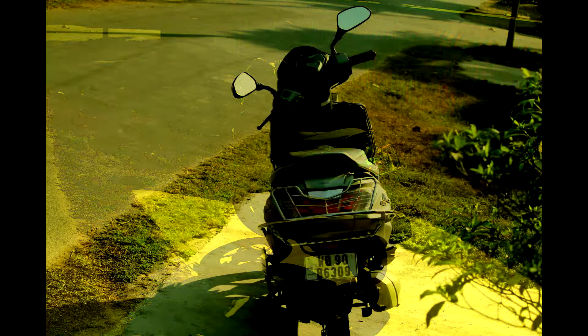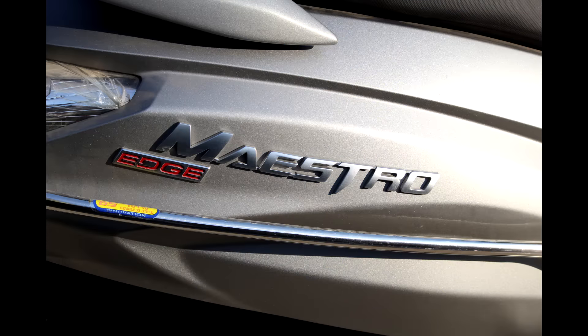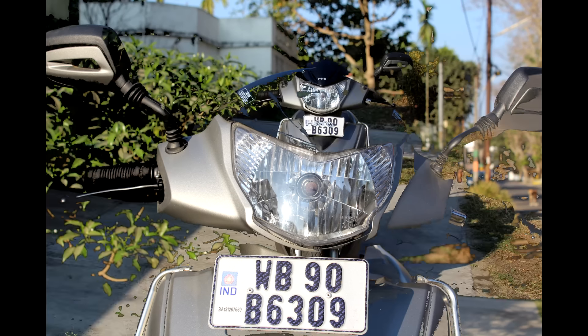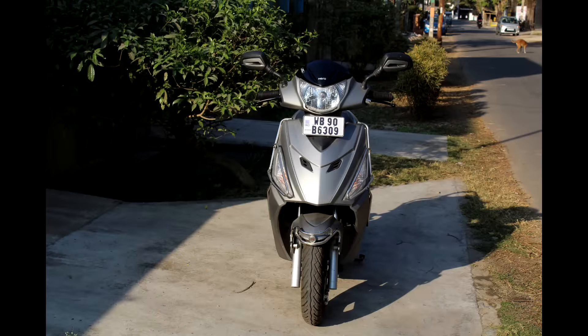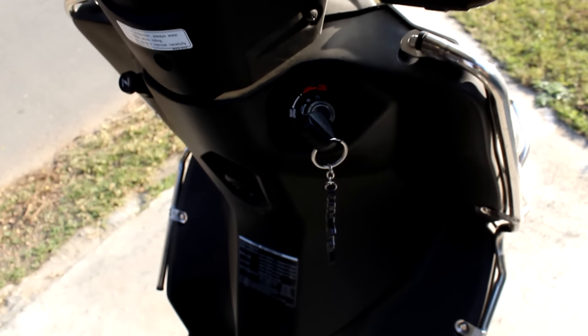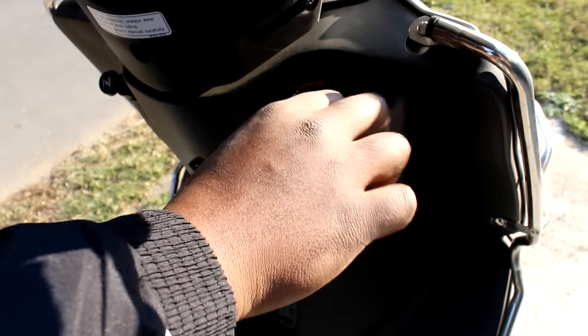The front is supported by a hydraulic shock absorber and the rear is supported by a spring-loaded hydraulic damper. The engine is an air-cooled four-stroke single-cylinder 110.9 cc engine. It has a digital trip meter, odometer, and an analog speedometer. Only a single key is needed to open the seat, open the fuel tank, and to lock or start the scooter.